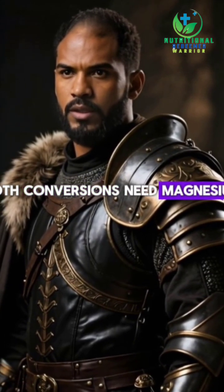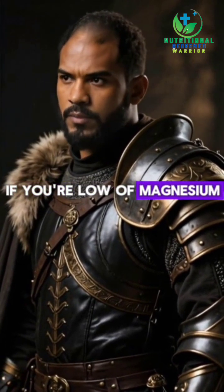Both conversions need magnesium. If you're low on magnesium, you can take all the D3 you want and still not get the full benefit. It's like turning the key in a car with no fuel.